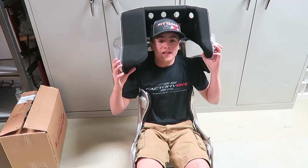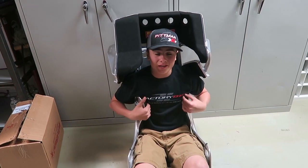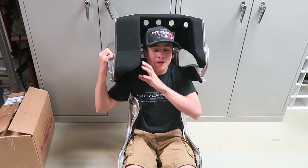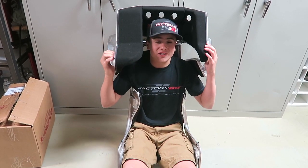I cannot wait to put it in the sprint car. The only spot it's really tight is right here — when I get out I kind of have to wiggle out. I really like how much padding is right here; I think that's really gonna help if I get in any wrecks. And this thing is just gonna look so cool in the sprint car.